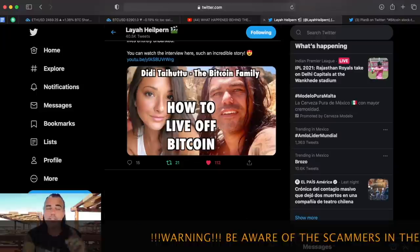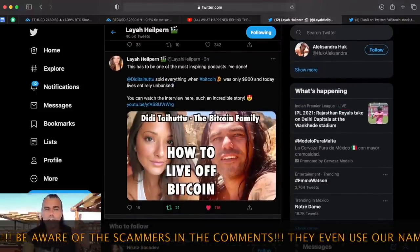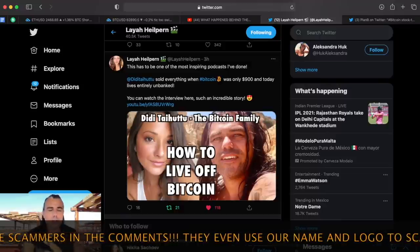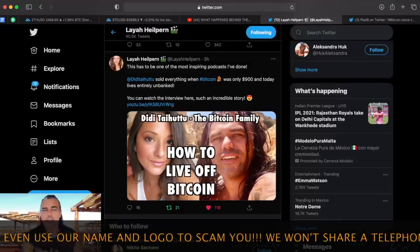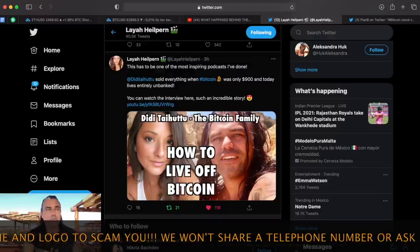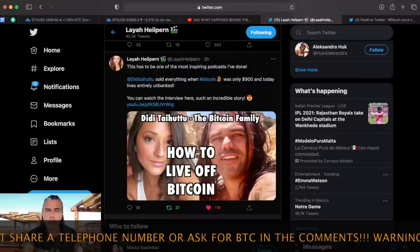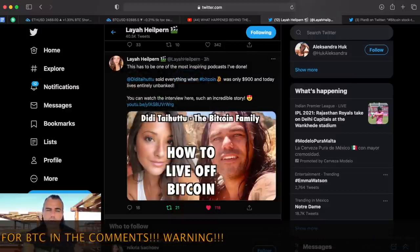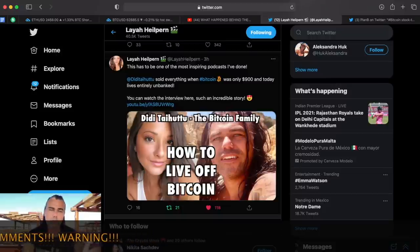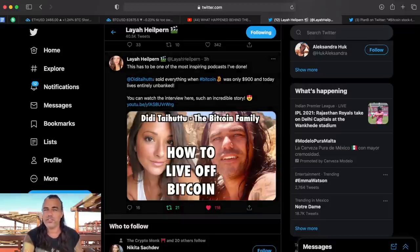Also on Twitter — I was on a podcast with Laia Halpern, a really cool woman to follow in crypto. She does a lot of great work for Bitcoin, blockchain, and lifestyle. We did a 44-minute interview — go to her Twitter, you'll find it. A lot of cool knowledge in it.